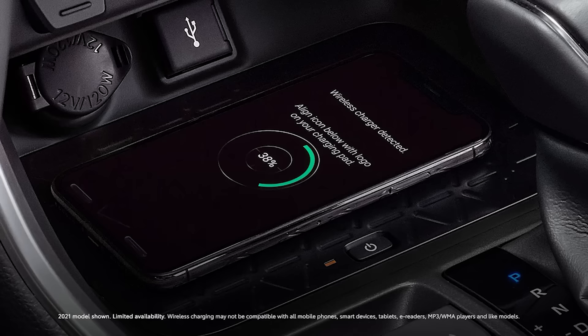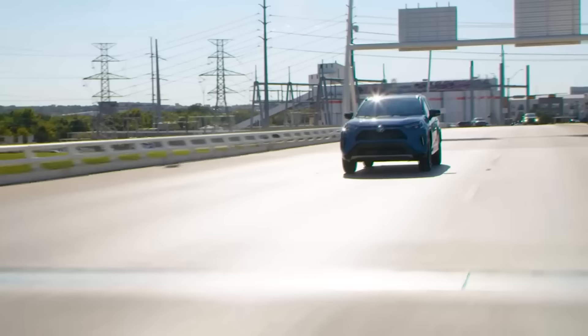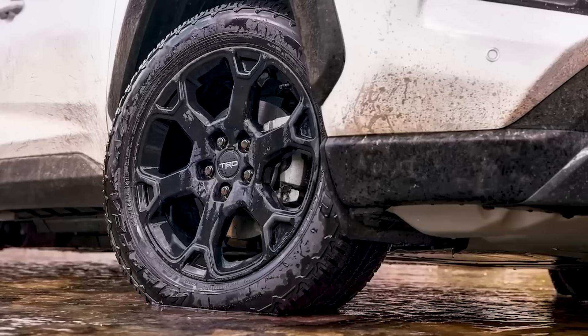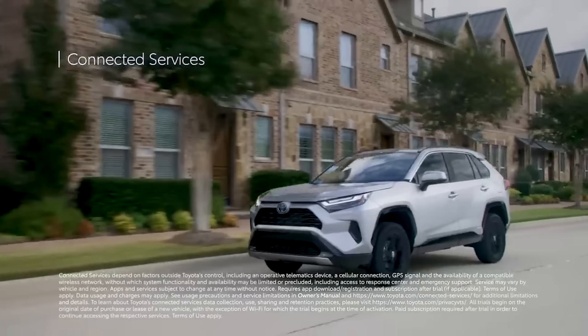The Toyota RAV4 non-hybrid models have not always been the darlings of Consumer Reports testers when it comes to performance. One factor that cannot be ignored is the issue of corrosion. Road conditions play a significant role, and as of 2019, the location of the connector used to link the cable to the motor for the rear wheel creates an environment conducive to the collection of dirt and moisture, leading to rusting in some cases.